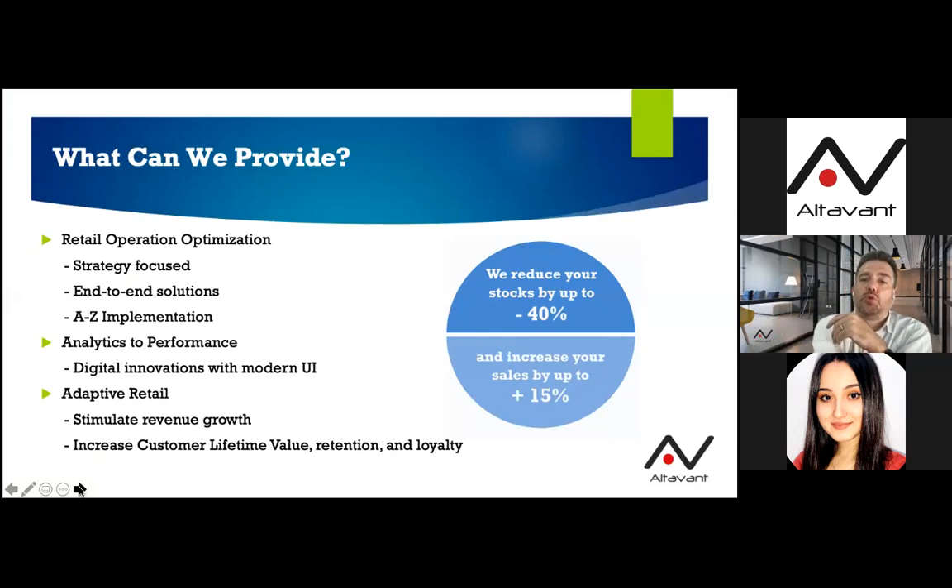We provide all kinds of retail solutions to help you optimize your operations — whether sales, stock management, RFID, or omnichannel — and we analyze and adapt the solutions to your needs. With our existing customers, the solutions we implement are capable of increasing your sales by up to 15% and reducing your overstock by up to 40%. And this is the subject of the webinar: how do we do that?